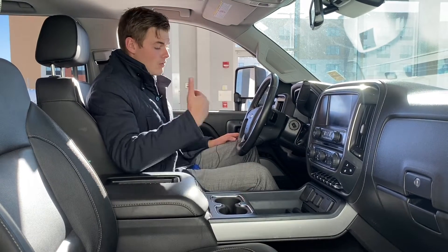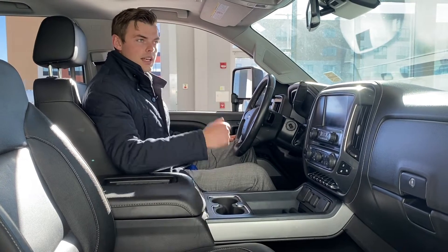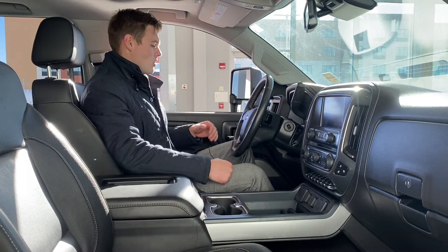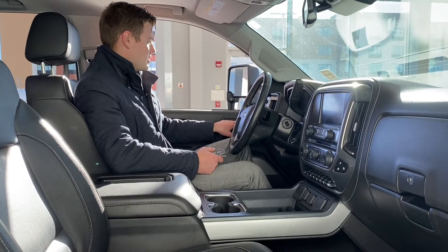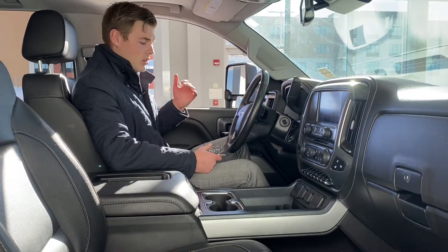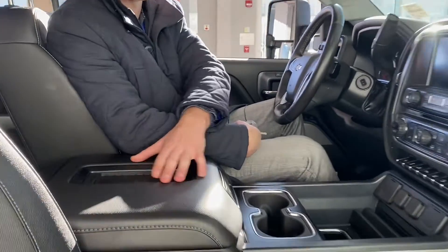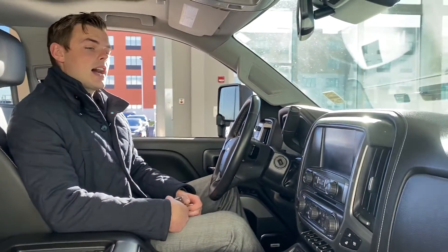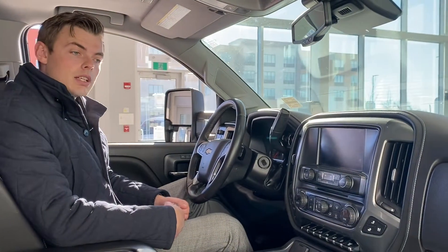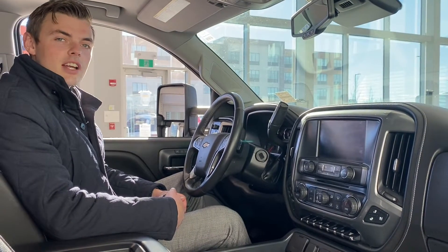Likewise, tall people can move the pedals away from them so it doesn't feel as cramped — you've got that availability. It's got memory seating so you can remember up to two different seat positions, as well as an exit function so when you get out of the truck it will move the seat back. There's a wireless charger on top of the console, a Bose sound system, and a whole lot more. The main point is this is a very capable vehicle for getting your trailer down the road.